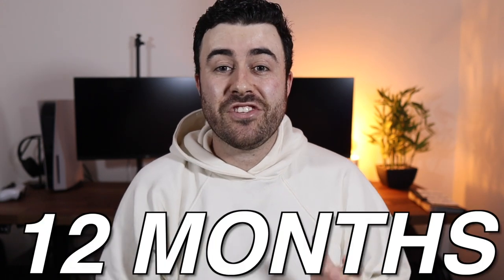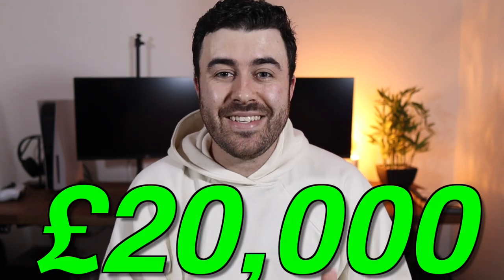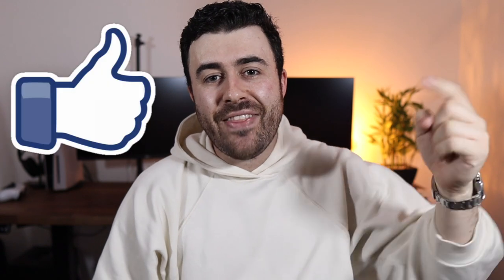In the past 12 months, I have managed to successfully save over £20,000. In this video, I'm going to be sharing some of the things that I did to achieve that and how you can do it without having a high-paying job or business. So if that is something you are interested in, hit that like button down below and let's get into the video.